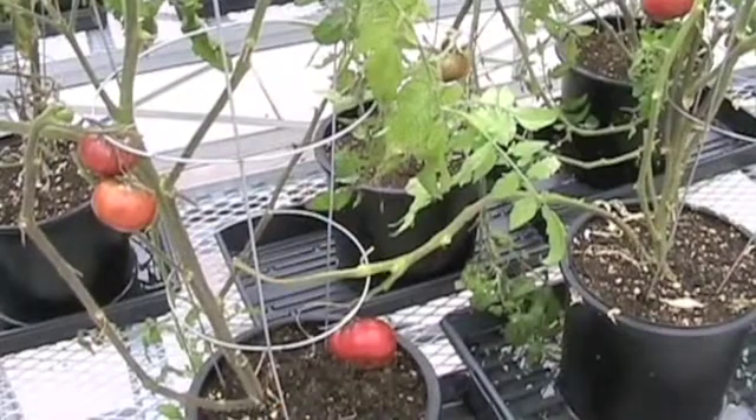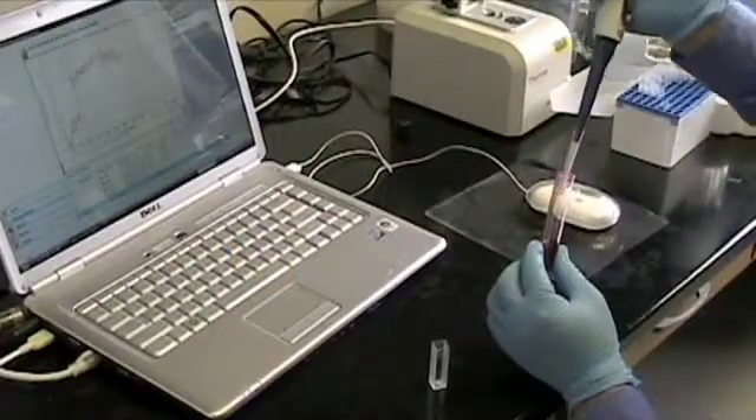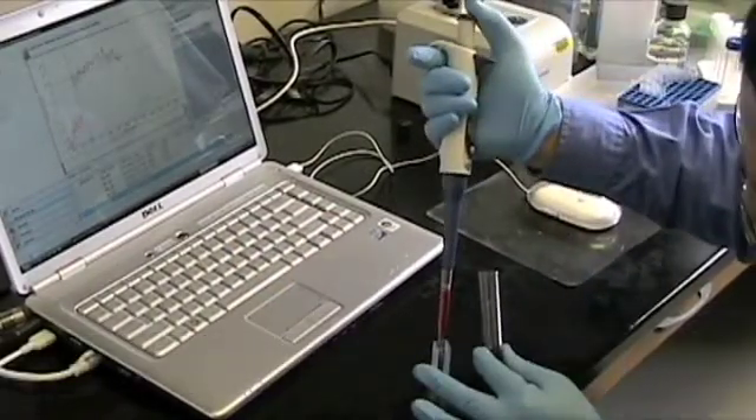When researching fruits and vegetables, we look for rich health-promoting compounds, such as the pigment we really like to study, which is called anthocyanin. It's a purple pigment that has been proved to be a powerful antioxidant.